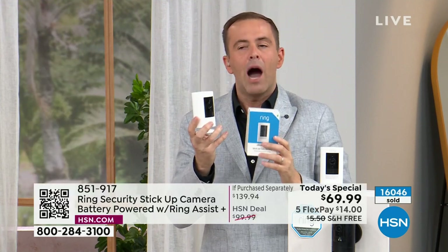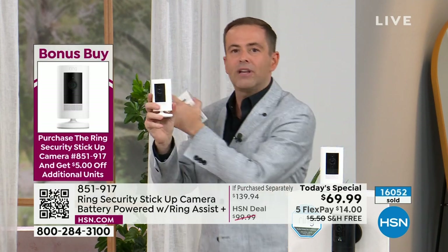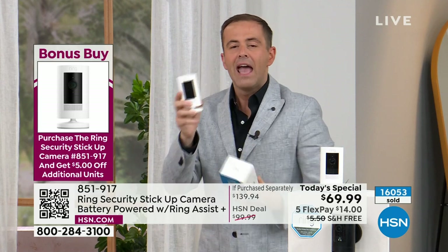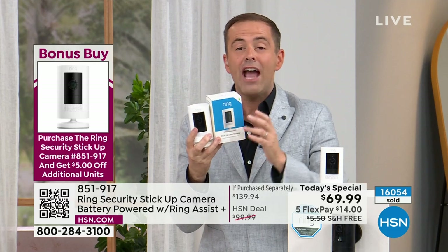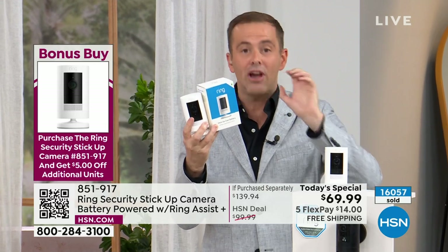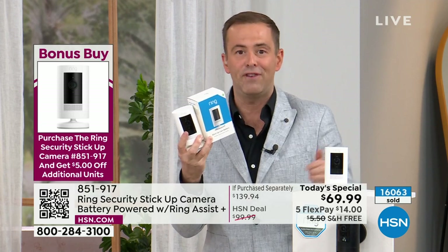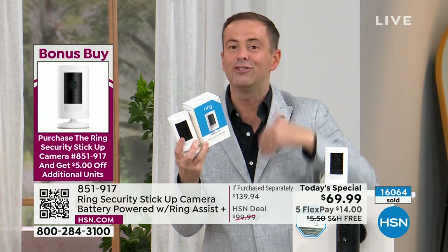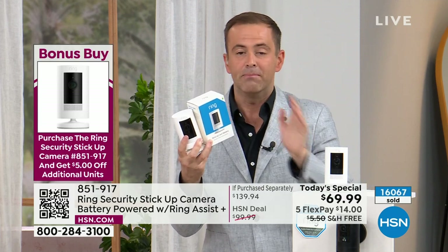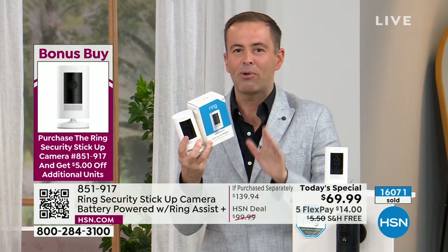If you decide you want one in the living room and one outside in the backyard or front of the house, every additional camera you buy is an extra $5 off — so now you're at $64.99. These are indoor cameras. They are outdoor cameras. They have a siren built in. They're the only ones from Ring that have color night vision. 1080p high definition, two-way talk. But most of all, it's security and safety — the lowest price we've ever had and the best price in America.